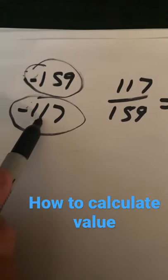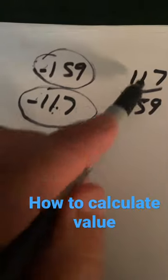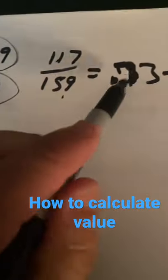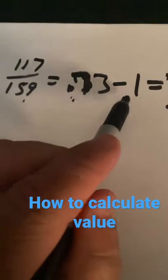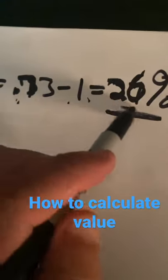To calculate value, you always put the smallest number on top: 117 divided by 159. You get .73, then subtract one, and you end up with a 26% margin.